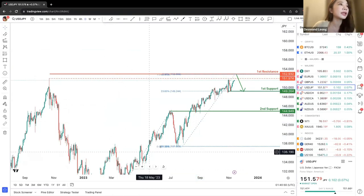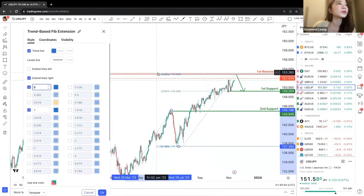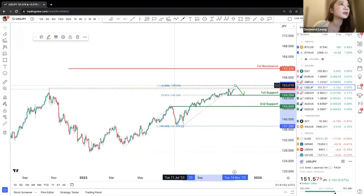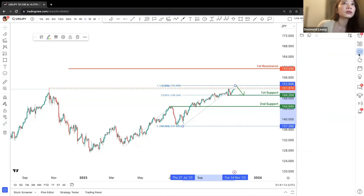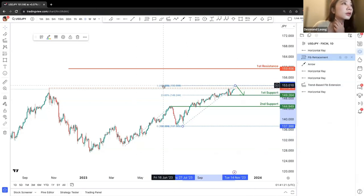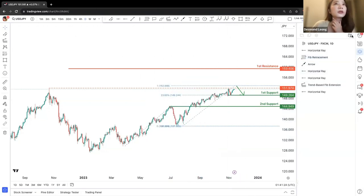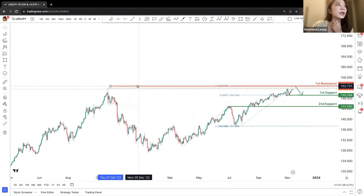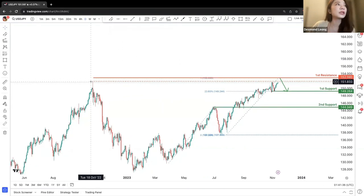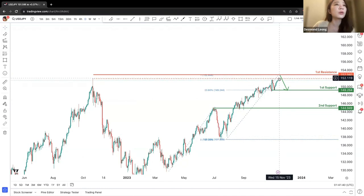We do have a Fibonacci extension right from here to here. We can see that this 100% will be slightly higher than the previous swing high set resistance. The reason is there's a chance that price will actually be attracted to the 100% Fibonacci projection level.